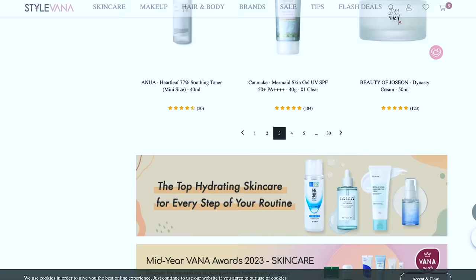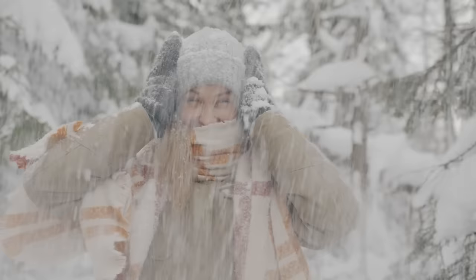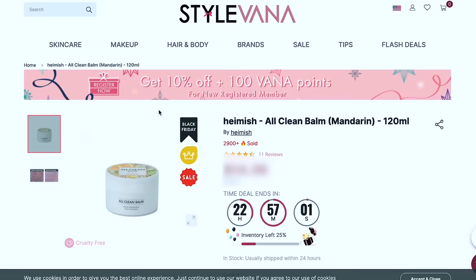Going back to toners for a second — this is the Heartleaf Toner from Anua, the 77 Soothing Toner. Other brands like Mixsoon also have heartleaf, but I've heard this one continuously sells out. Over 5,300 sold, and the price is really good. I'm very interested especially because it has sugar cane and grape — both can hold onto moisture and pull it deeper into the skin, which is what I need heading into winter. Okay, back to finding that cleanser.